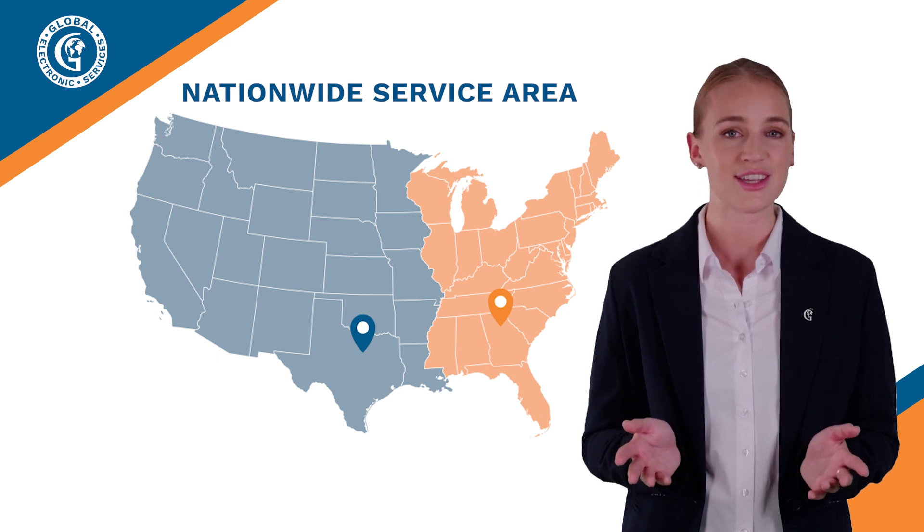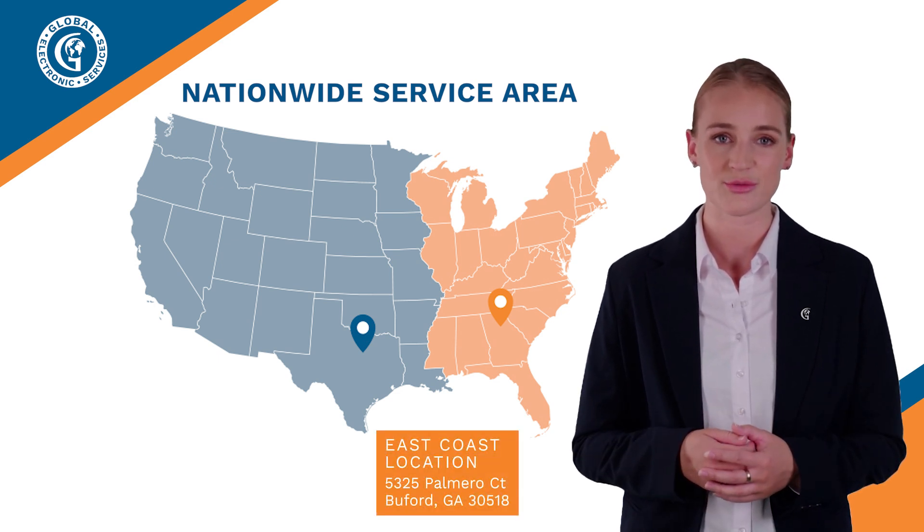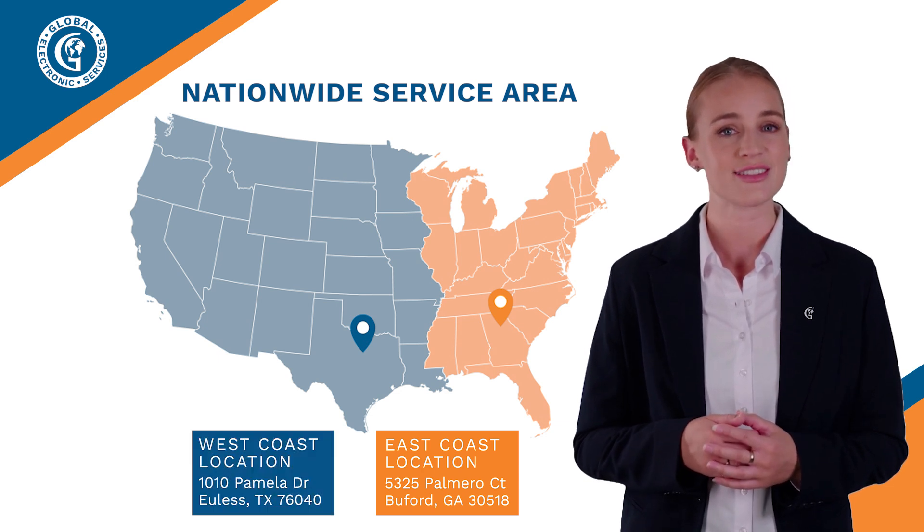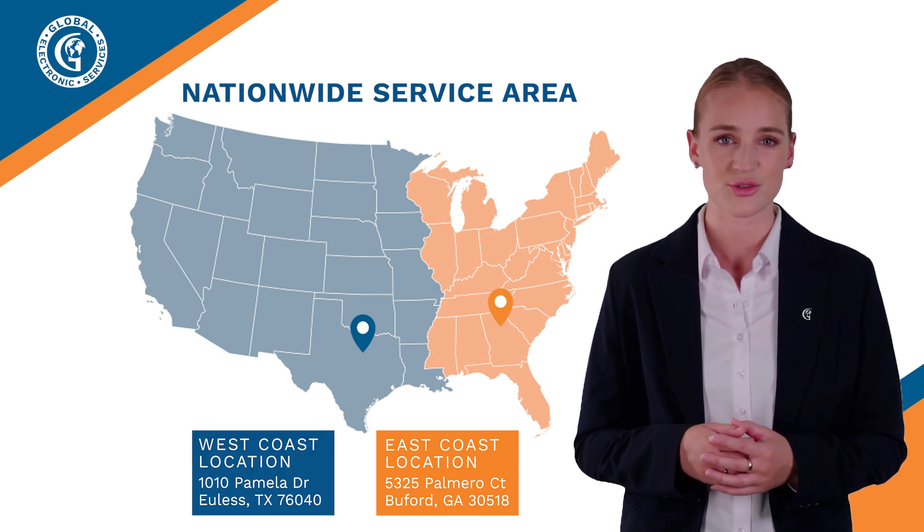We have two locations. Our East Coast location is in Buford, Georgia, which is in the Atlanta metro, and our West Coast location is in Euless, Texas, which is in the Dallas-Fort Worth metro.